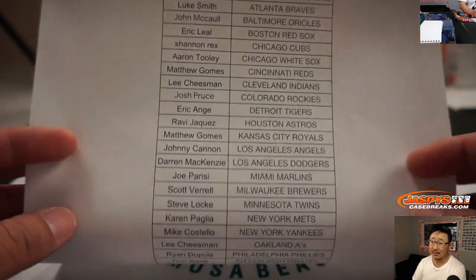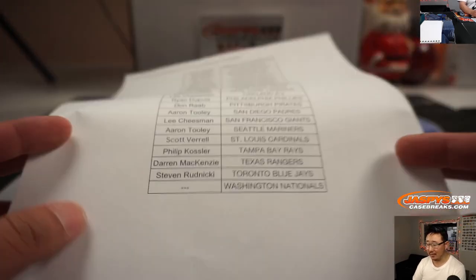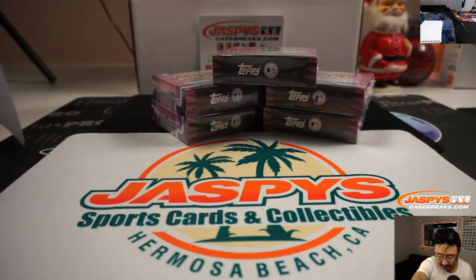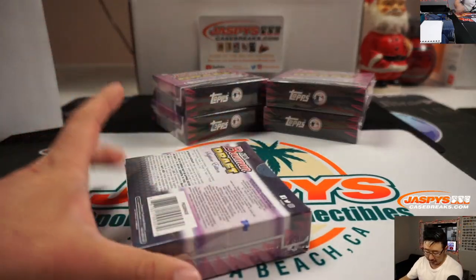Now, no autographs in this, but it's the two parallels per box that really give it — that really is the big chase here. Those are your hits in these breaks. All right, good luck everybody.